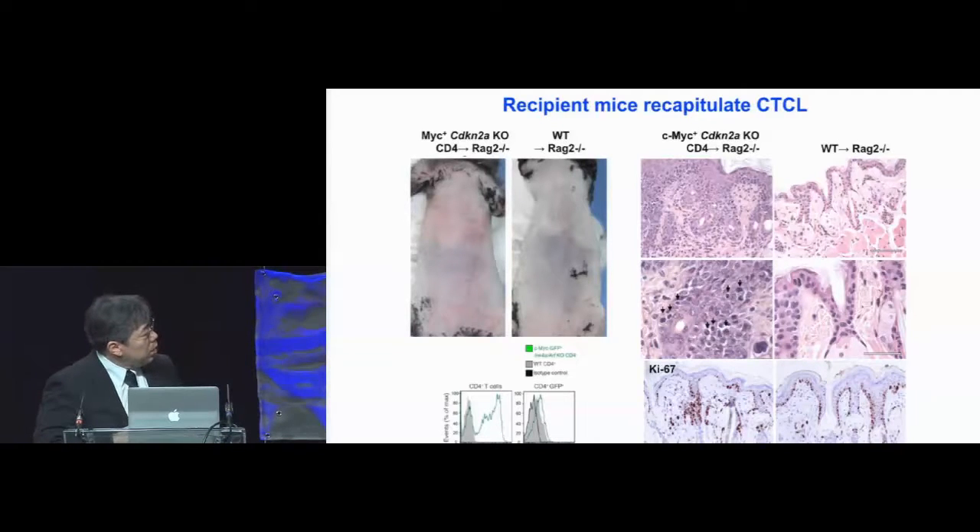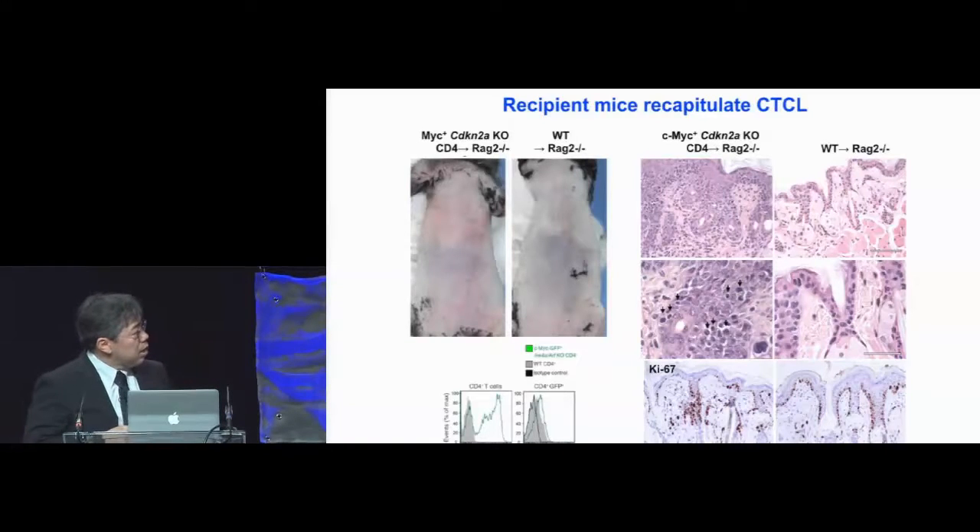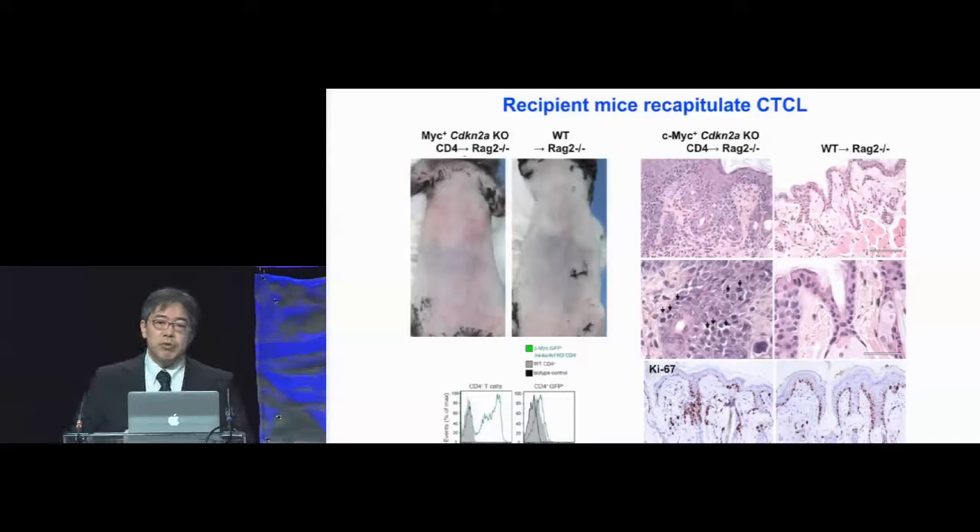The arrows point to the typical lymphocytes that infiltrate into the hair follicles, and in this blow-up you can see these are very much reminiscent of lymphoma cells. When we stain for KI-67, the T cells that have infiltrated into the epidermis express KI-67, therefore they appear to be proliferating in situ. So we think this model recapitulates an aspect of CTCL.